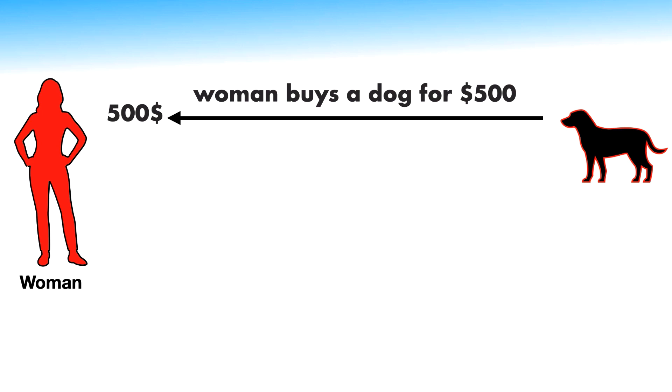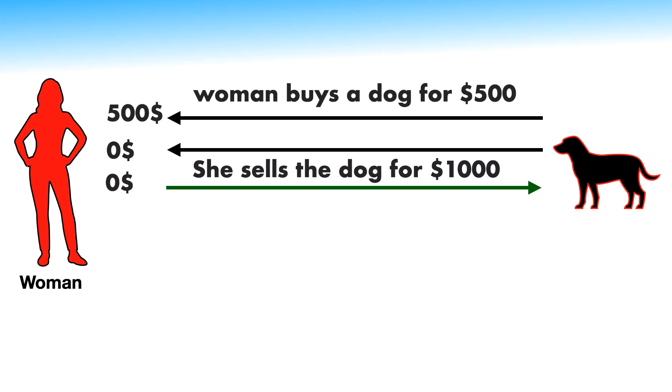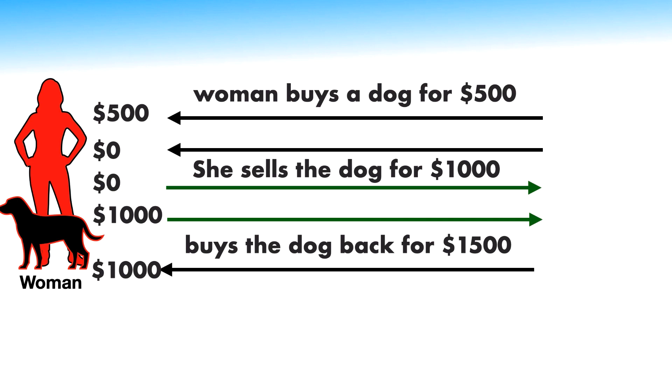Assuming she had the $500 cash to start with, she now has $0 and a dog after buying it for $500. She then sells the dog for $1,000, so now she has $1,000 and no dog. She then buys the dog back for $1,500 — meaning she had to borrow $500 from somewhere — so she has a $500 debt and a dog.